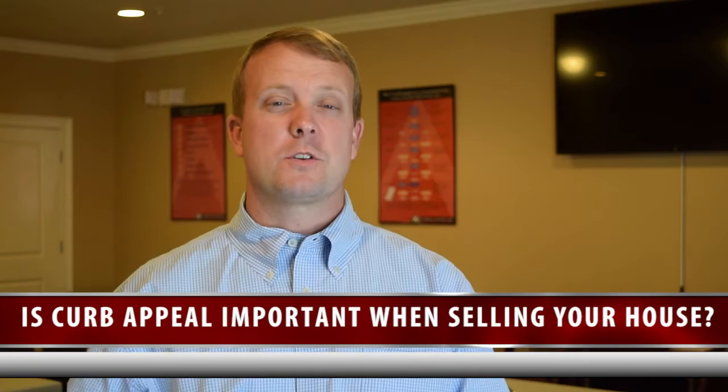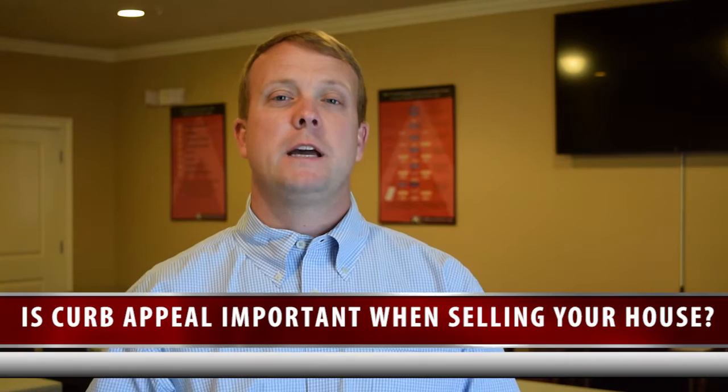Is curb appeal important when you're selling your house? You better believe it is. The moment a buyer pulls into your driveway, they immediately start making judgments and assessments about your house. And so if your house looks bad from the street, then you have an obstacle in front of you — you've got to overcome those negative emotions they've immediately felt before they've ever even stepped foot in your house. So your house has to have something extra special on the inside to keep them hooked.